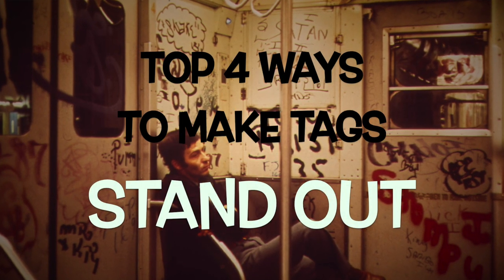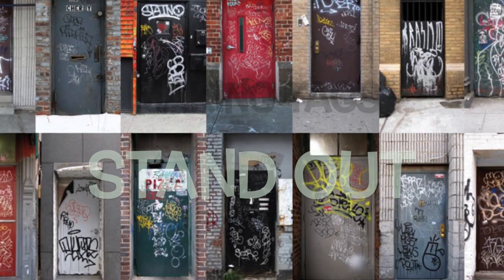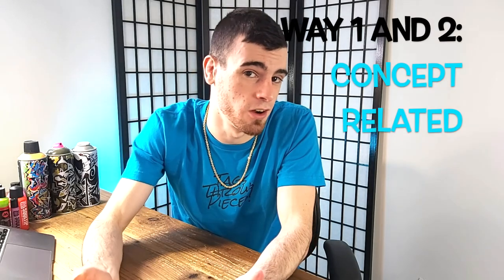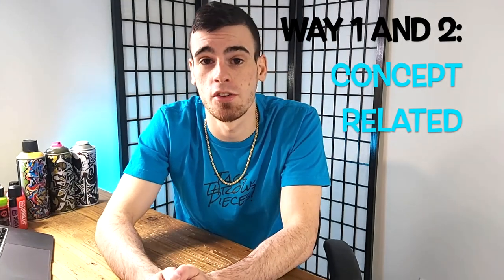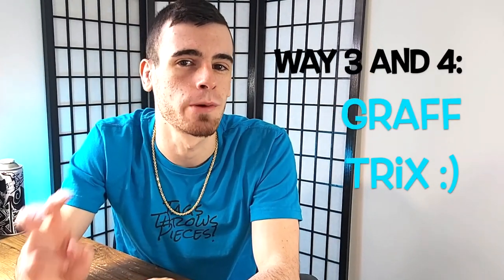But speaking of standing out, today that is what we are talking about — the top four ways that you can personally make your graffiti tags stand out, tags specifically. The first couple ways employ some pretty simple artistic concepts, and the last two are some newer wave graffiti tricks that really can help your tags stand out as well.